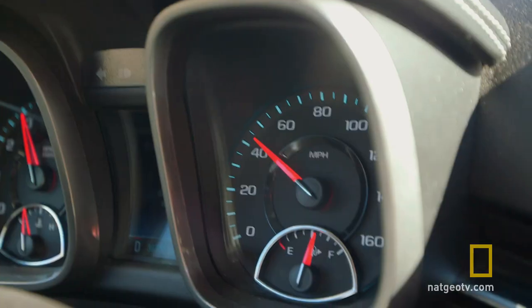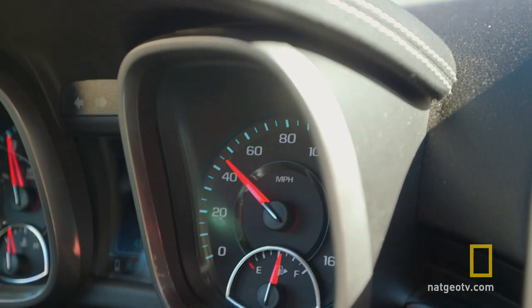Let's see if this thing actually works. Once I've reached the correct speed of 45 miles per hour, it's time to hit the musical road.